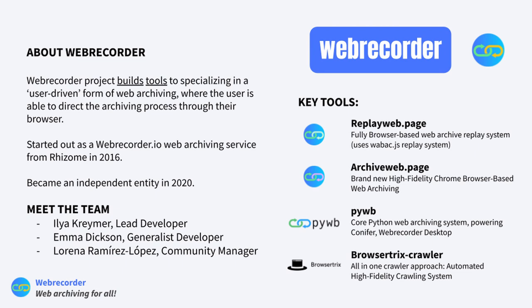First up is the Web Recorder team. My name is Lorena Ramirez Lopez, I am the community manager for the Web Recorder project. I'm Emma Dixon, a general developer on the Web Recorder team. And I'm Ilia Kramer, the lead developer and creator of the Web Recorder project. Really great to have all of you here for this joint community call and workshop.